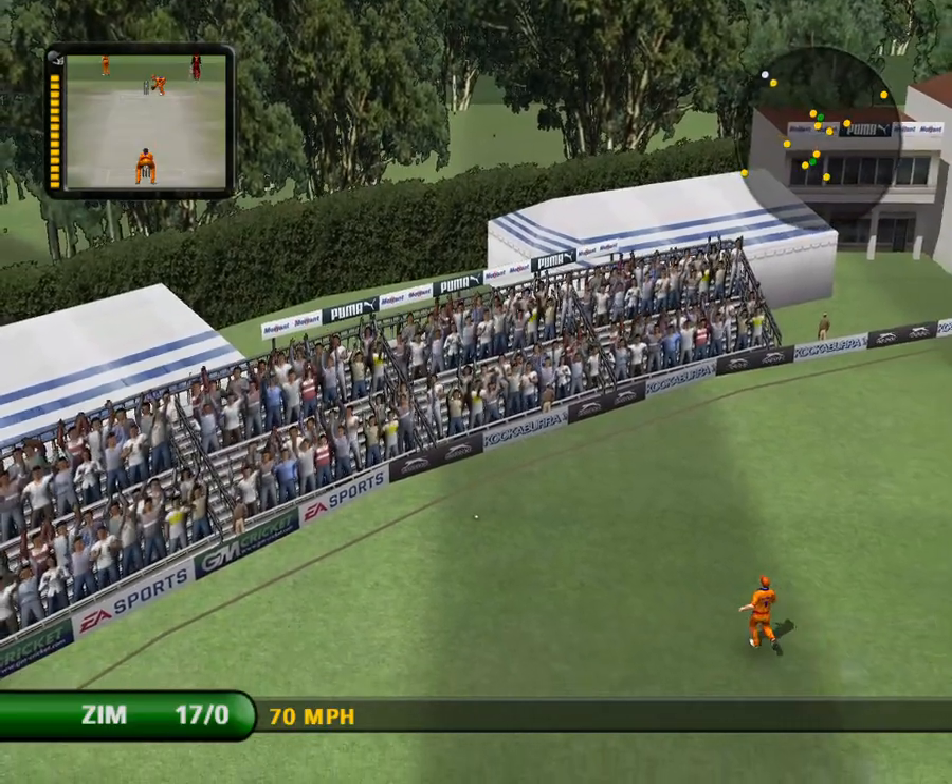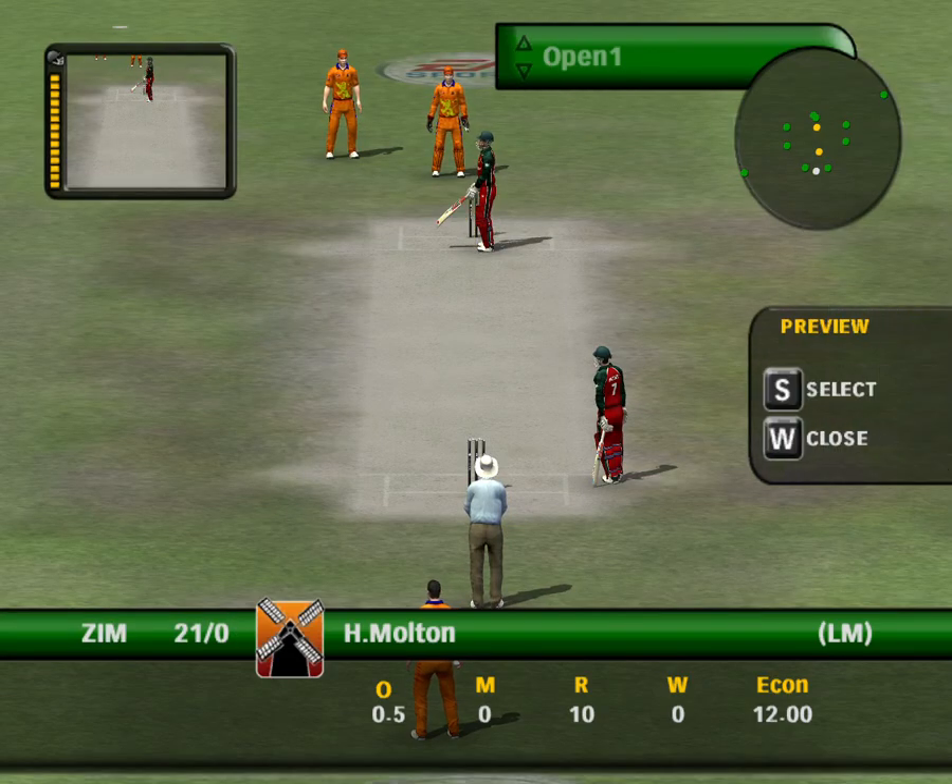Good shot. Saw it early, got in position quickly, and nailed it.